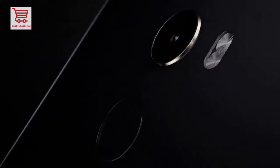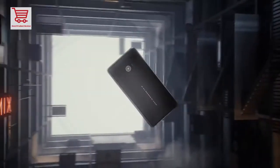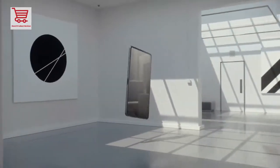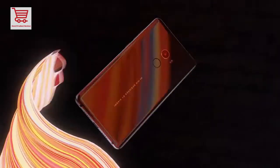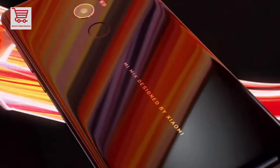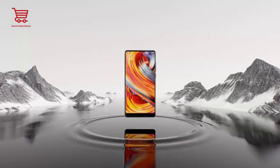Brand name: Xiaomi. Model: Mi Mix 2, 6GB RAM, 64GB ROM. Recording definition: 1080p. SIM card quantity: dual SIM cards. Front camera: 5MP. Display size: 5.99 inches. Rear camera: 12.0MP.